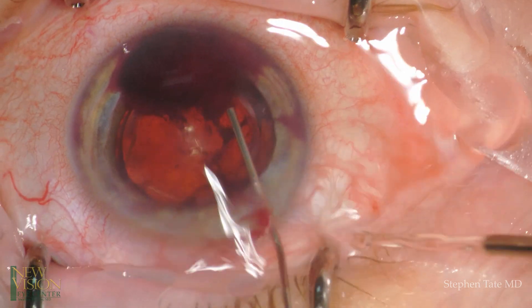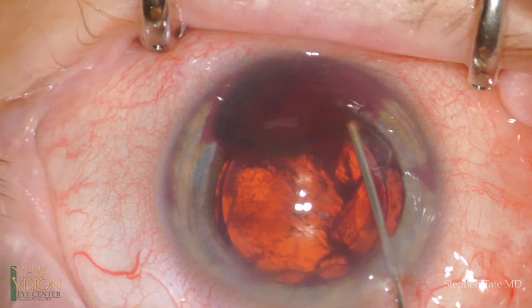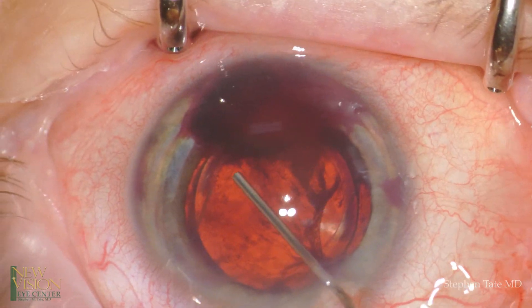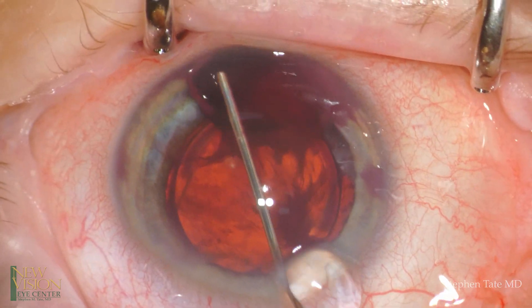The decision was therefore made to take the patient to the operating room to clear the hyphema and remove the clot which had formed in the inferior anterior chamber. The riskiest part of these procedures is often removing the clot from the endothelium.